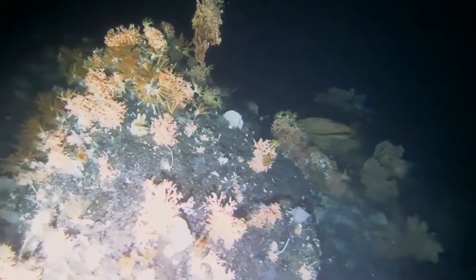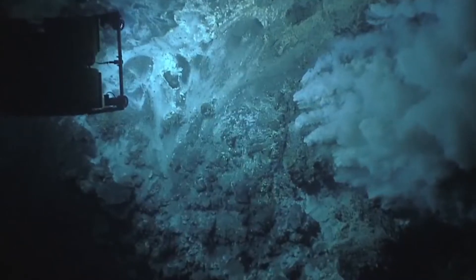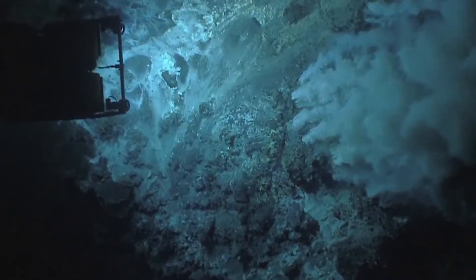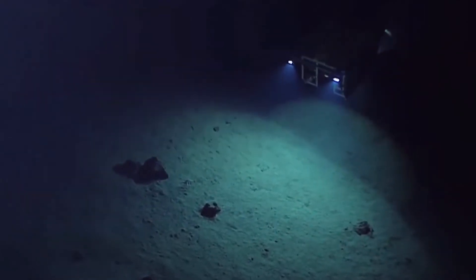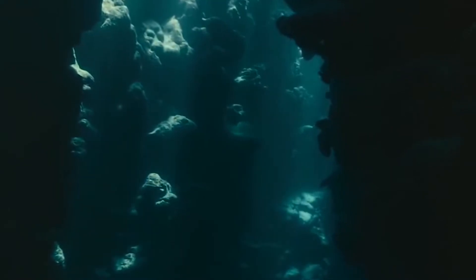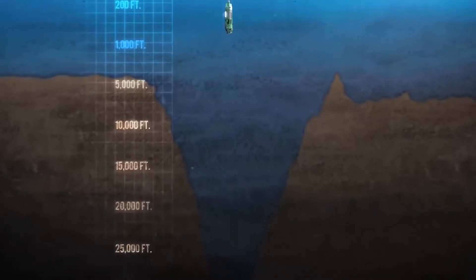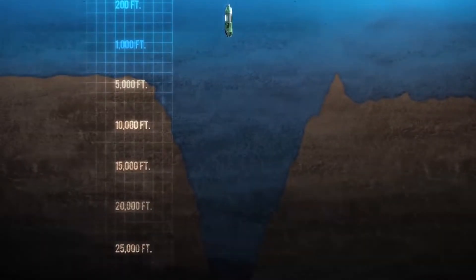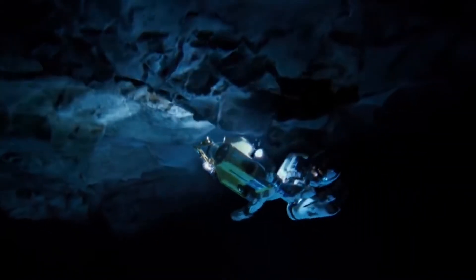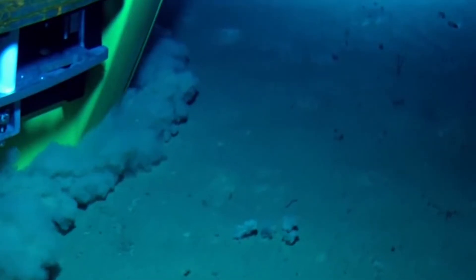The abyssopelagic layer, or the abyss, is where we've really reached the deep sea. This area reaches between 13,000 and 19,000 feet, or just beyond 4,000 meters. Most of the ocean floors reach up to here, but in some cases where you have trenches, like the Marianas Trench, the depth can be lower. This is what we call the hadopelagic layer, or the trenches, which can reach anywhere between 19,000 and 36,000 feet, or 11,000 meters. Unless you are specifically equipped with the proper requirements, it's impossible to explore this area due to the low temperatures and high pressures.